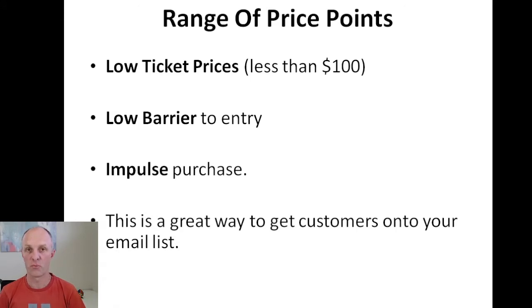Now let's go through the criteria for determining if a niche is profitable. First, look for a range of product price points. Low-ticket products cost less than $100 — they're a low barrier to entry and more likely to be an impulse purchase. Someone will whip out their credit card for something under $20 without hesitation, whereas a $5,000 product will make them hesitate. Low-ticket products are also a great way to get individuals onto your email list so you can re-market to them.